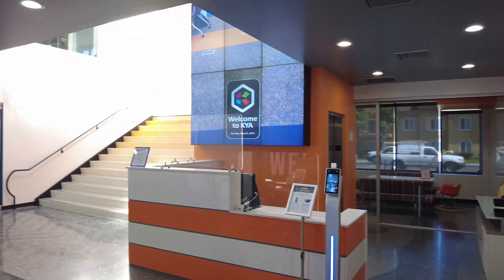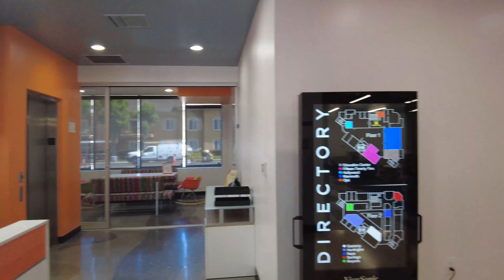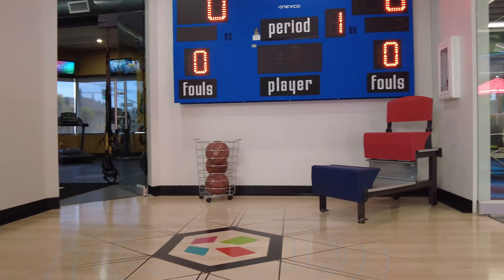From wayfinding, marquee walls, and thermal readers, to basketball courts and scoreboards.